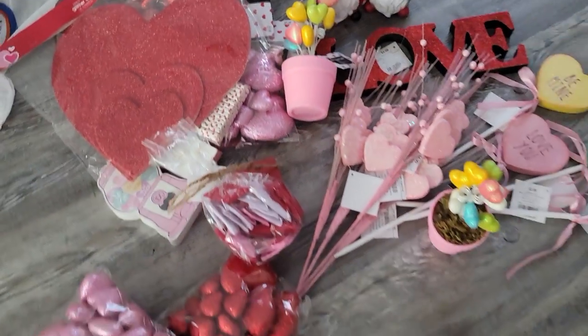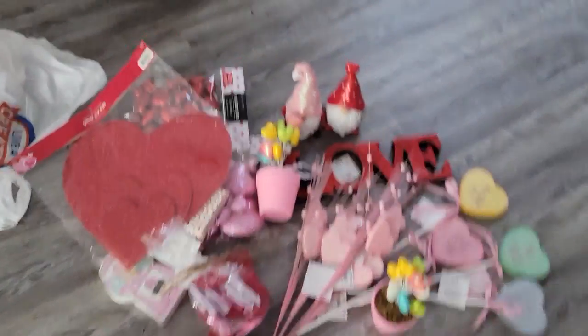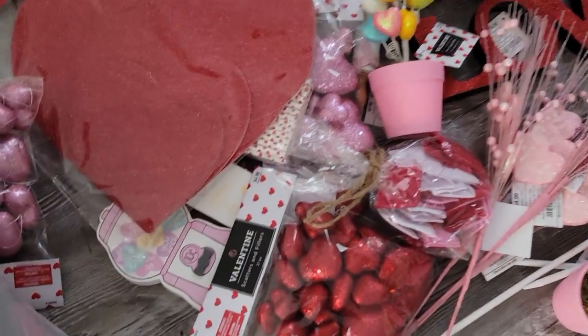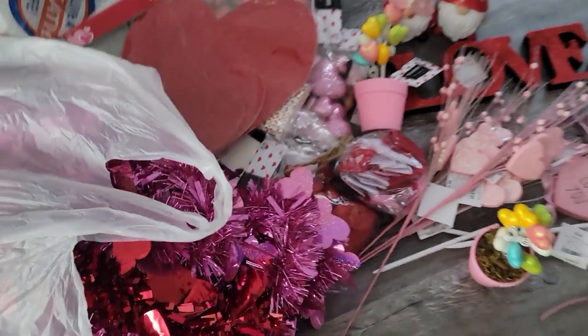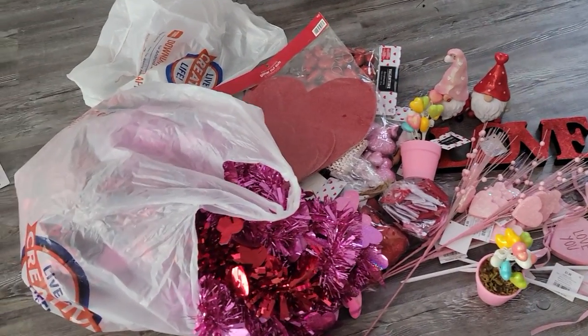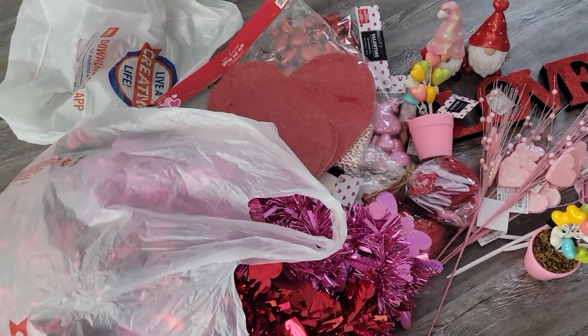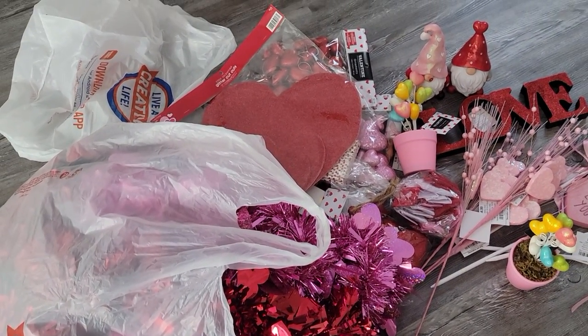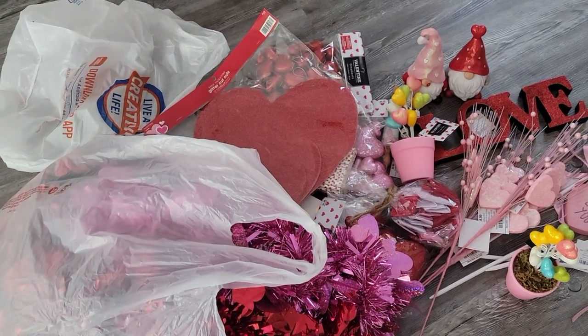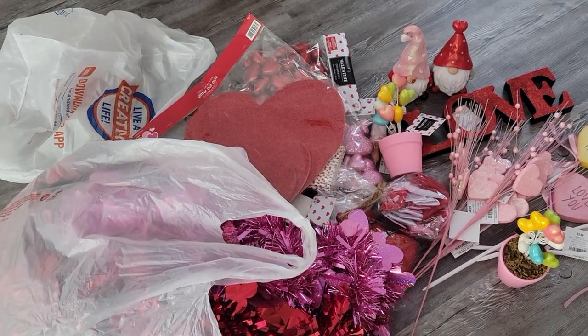Wow, that is a lot of stuff! With all the garlands and everything — oh my gosh. I love Valentine's Day, clearly! Anyways, that is it for my little haul. I hope you guys enjoyed — please subscribe if you haven't already, give this video a big thumbs up, and I will see you guys in my next video. Bye bye!